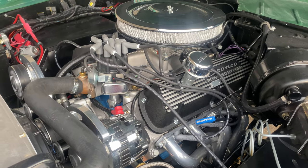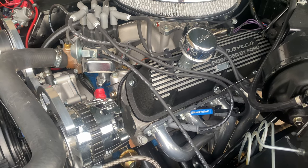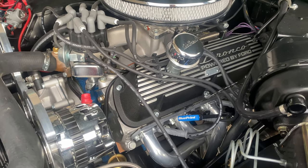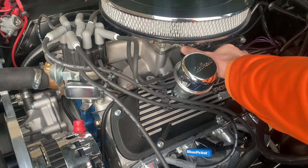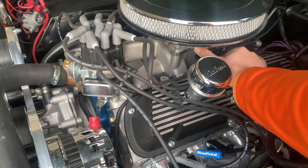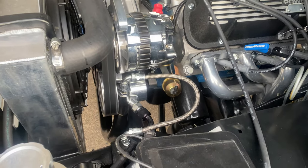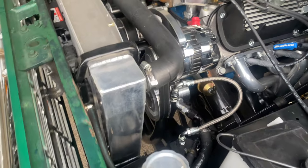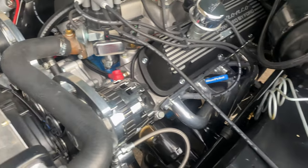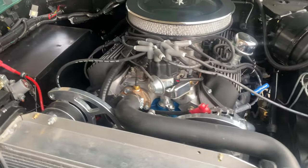There's your Blueprint 302 engine. This has got aluminum heads on it. It's got plenty of power to get this Bronco with these big tires down the road in a fun way. Very reliable drivetrain. You got a power steering pump, newer style, with a serpentine belt kit. There's your headers there. Power brakes — it is front disc.